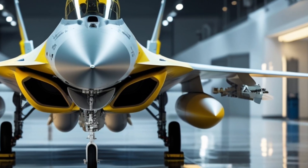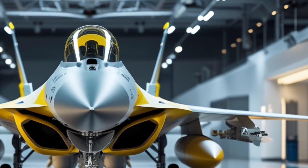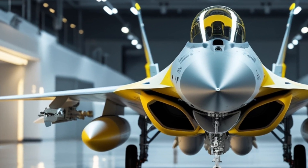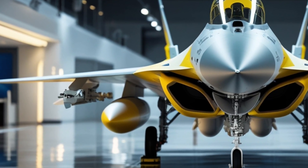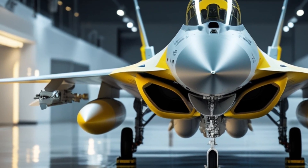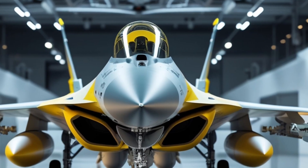It can fly at altitudes up to 50,000 feet and has an operational range of more than 2,600 miles with external fuel tanks. Combined with its ability to carry a full spectrum of air-to-air and air-to-ground weapons, you have a fighter that can dominate in nearly every role — from air superiority to ground attack.